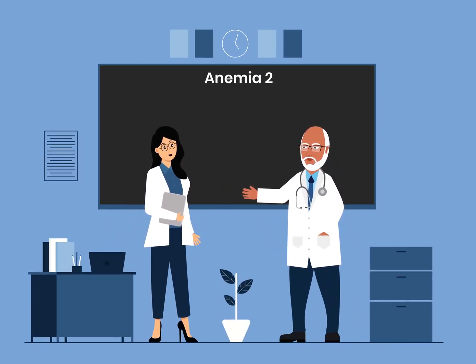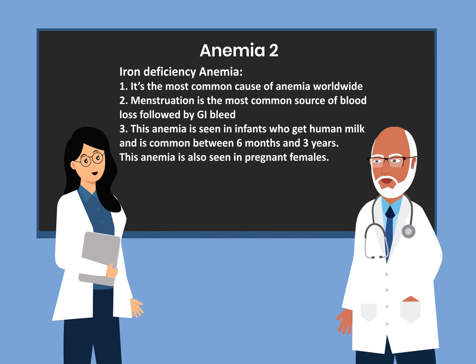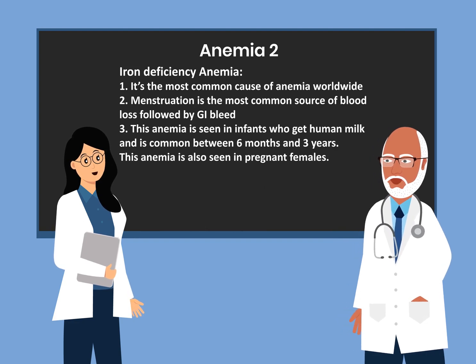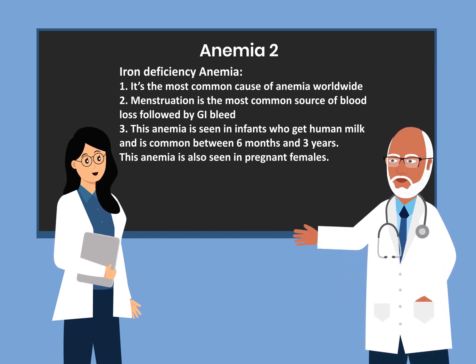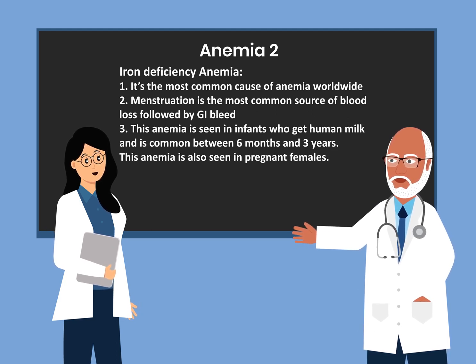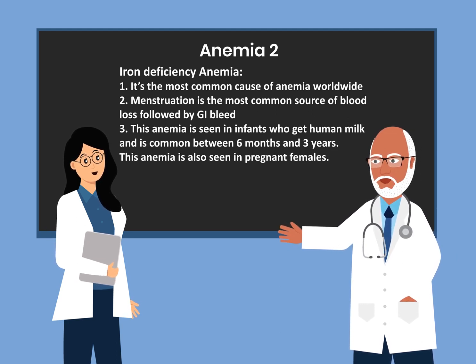Today we're going to be continuing anemia 2, starting with iron deficiency anemia in bullet form. It's the most common cause of anemia worldwide. Menstruation is the most common source of blood loss, followed by GI bleed.